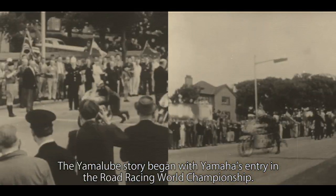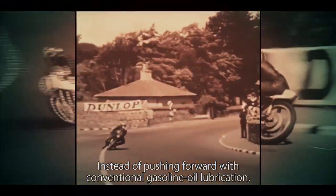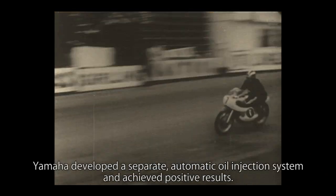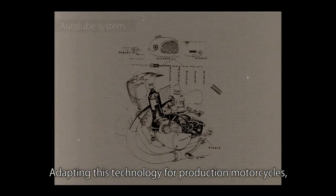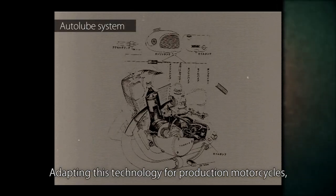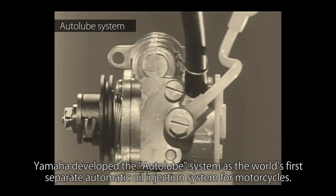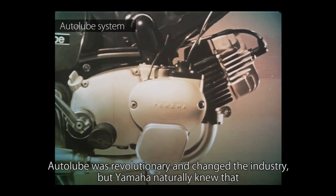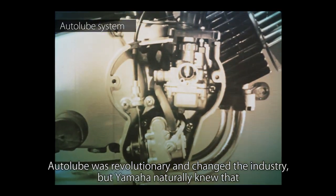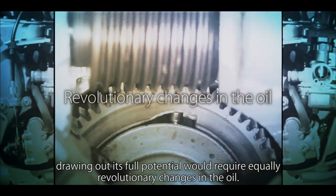The Yamalube story began with Yamaha's entry in the Road Racing World Championship. Instead of pushing forward with conventional gasoline oil lubrication, Yamaha developed a separate automatic oil injection system and achieved positive results. Adapting this technology for production motorcycles, Yamaha developed the Autolube system as the world's first separate automatic oil injection system for motorcycles. Autolube was revolutionary and changed the industry, but Yamaha naturally knew that drawing out its full potential would require equally revolutionary changes in the oil.